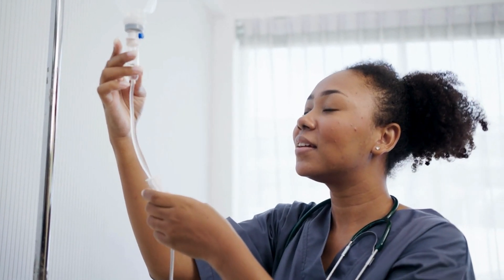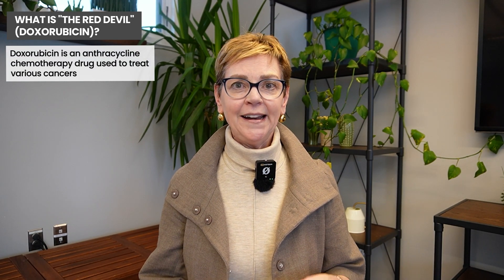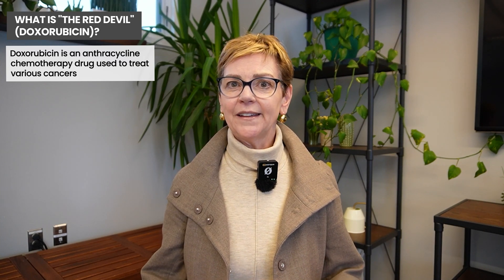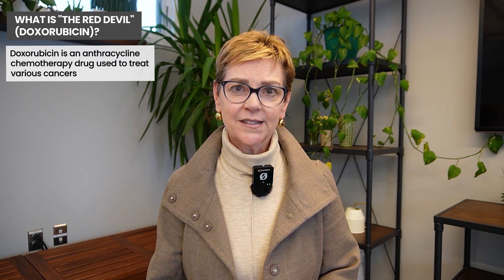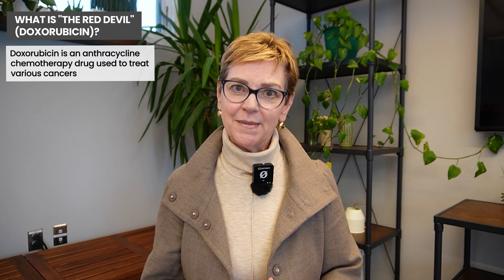So, what is the Red Devil? The Red Devil is a term used in public circles to describe the anthracycline called doxorubicin, the brand name of which is adriamycin. This is a really powerful drug in treating not only breast cancer but lymphoma, and it was one of the earliest anti-cancer drugs. This drug alone has saved more lives than many other cancer treatments.